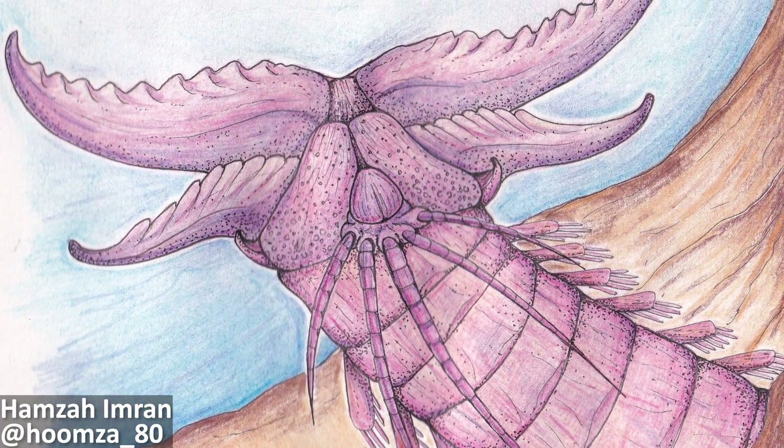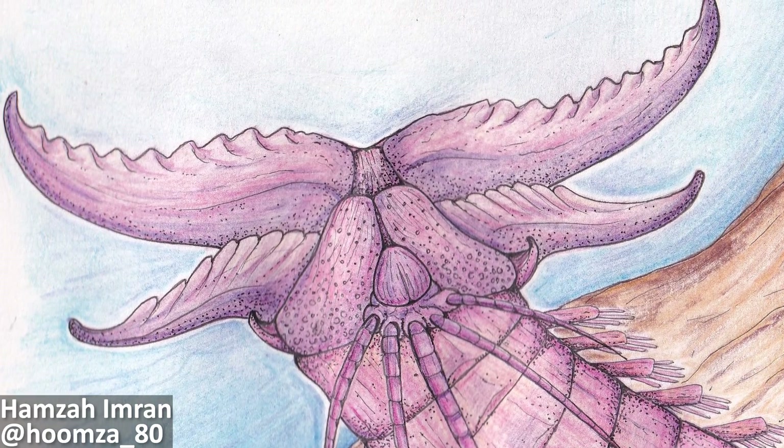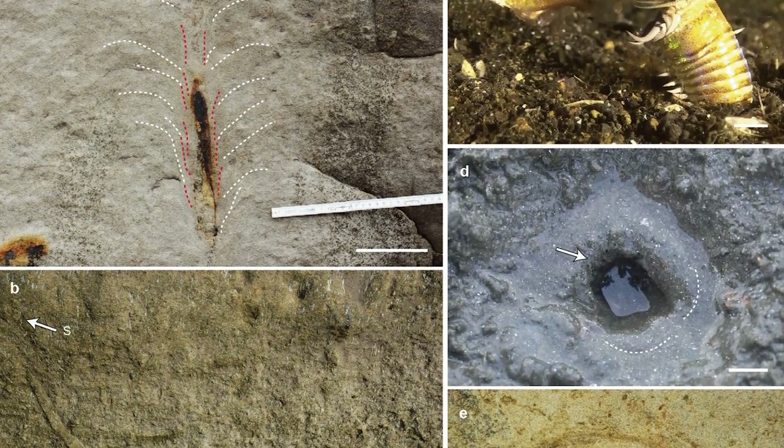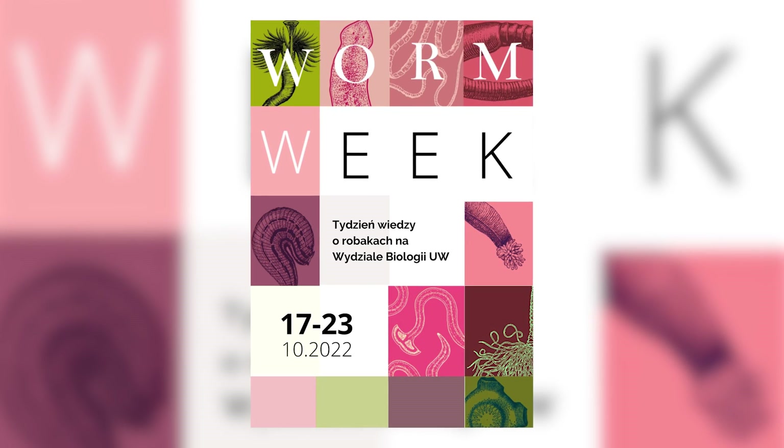These fascinating worms tell us so much about past ecosystems as well as predator-prey interactions, and again illustrate the importance of studying trace fossils as they can give us insights into actual prehistoric behaviour. I hope you've enjoyed learning about these two amazing fossil discoveries, and I really hope you're enjoying Worm Week 2022.